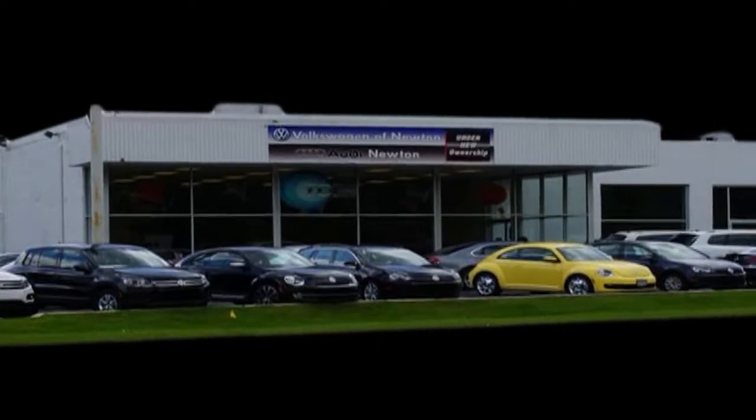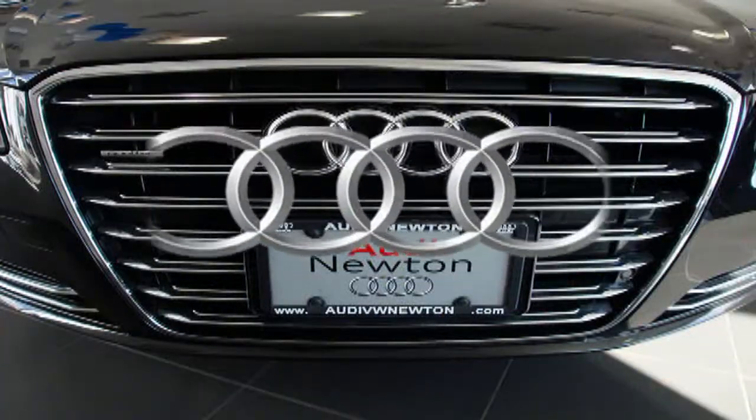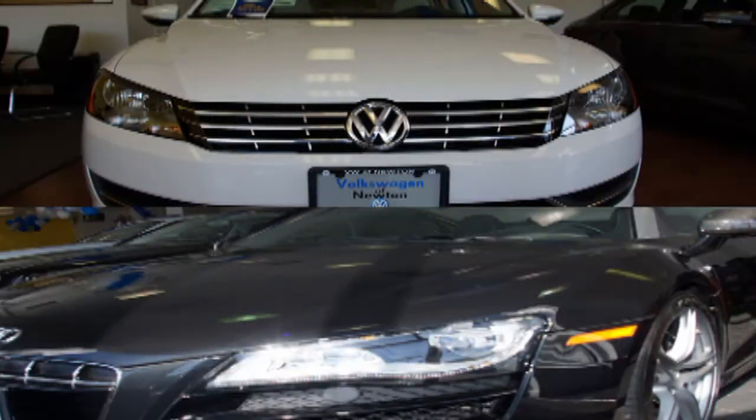Audi and Volkswagen of Newton operate on the core belief that a superior customer sales and service experience is every bit as important as the vehicles being sold.